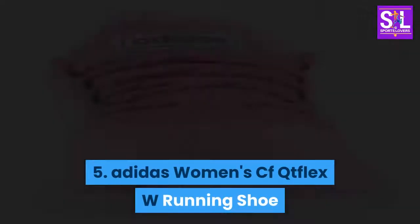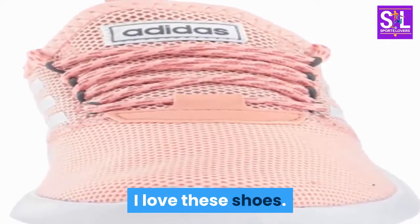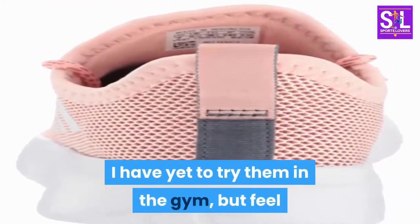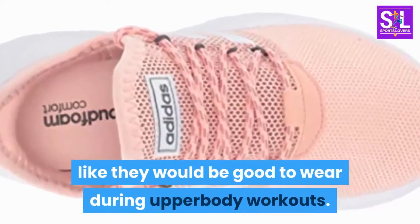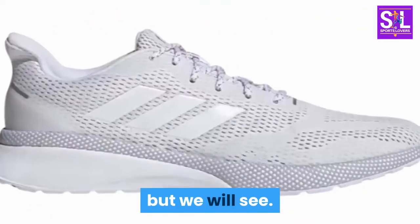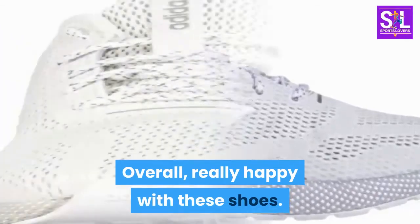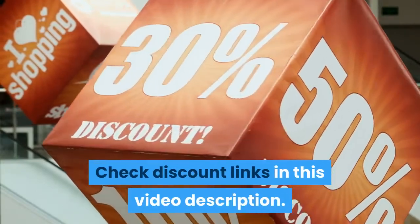Number 5: Adidas Women's CF Qtflex W Running Shoe. I love these shoes — they are great for everyday wear. I have yet to try them in the gym, but feel like they would be good for upper body workouts. I don't know if the memory foam is the best for leg days, but we will see. Overall, really happy with these shoes. All these products are available on Amazon — check the discount links in this video description.